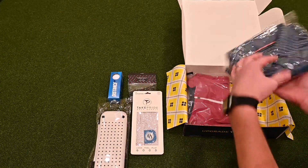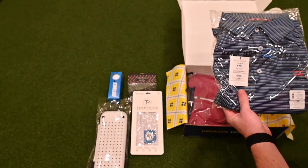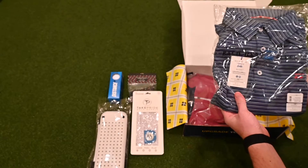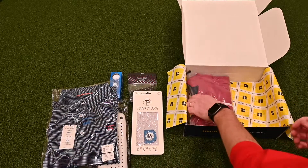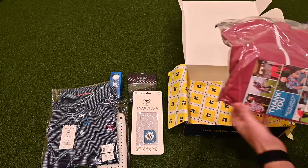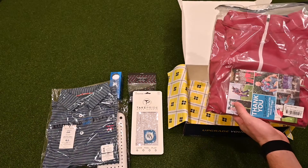Looks like we have two apparel items. One here from Bald Head Blues — really nice looking polo. And a really sharp looking polo over here from Baton Rouge.